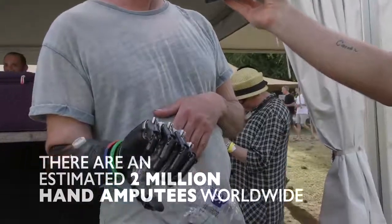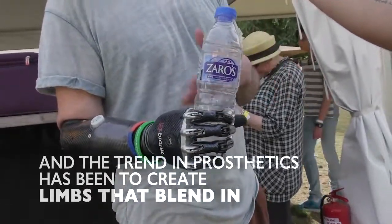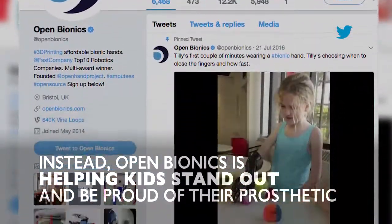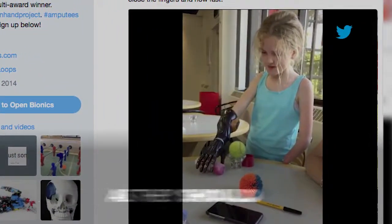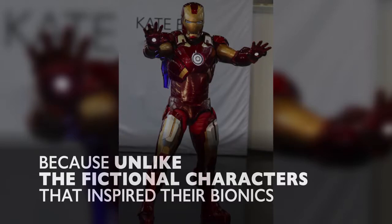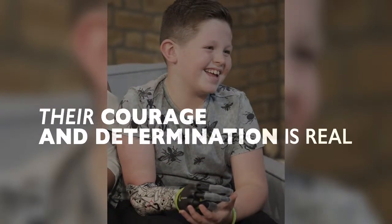There are an estimated 2 million hand amputees worldwide, and the trend in prosthetics has been to create limbs that blend in. Instead, Open Bionics is helping kids stand out and be proud of their prosthetic. As they should — because unlike the fictional characters that inspired their bionics, their courage and determination is real.